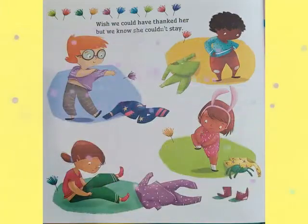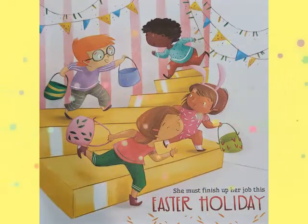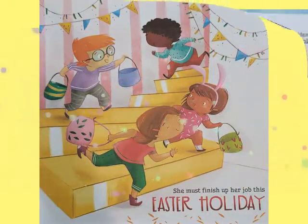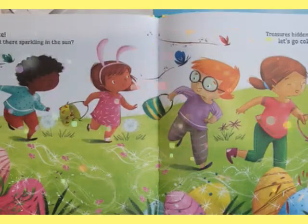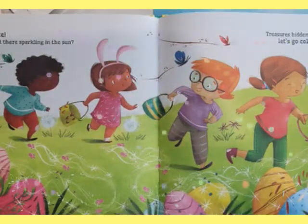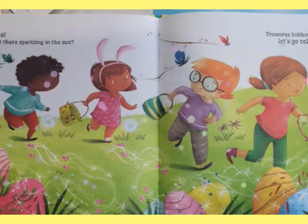Wish we could have thanked her, but we know she couldn't stay. She must finish her job this Easter holiday. Wait a minute — what's that out there sparkling in the sun? Treasure's hidden everywhere. Let's go collect each one.